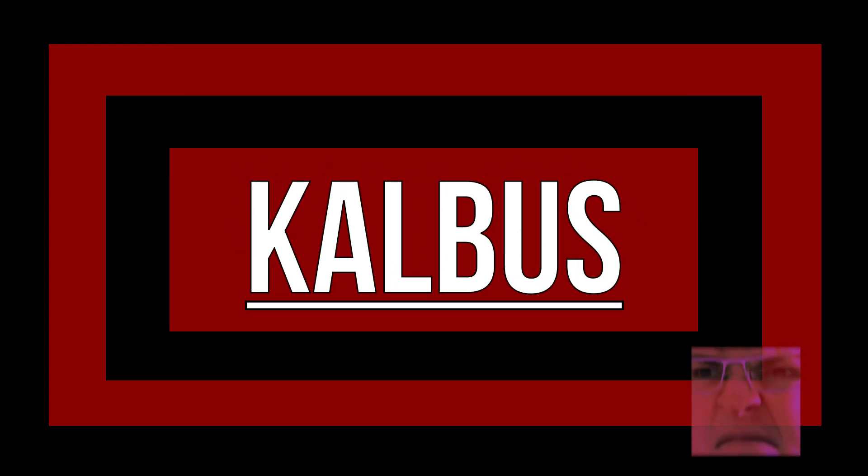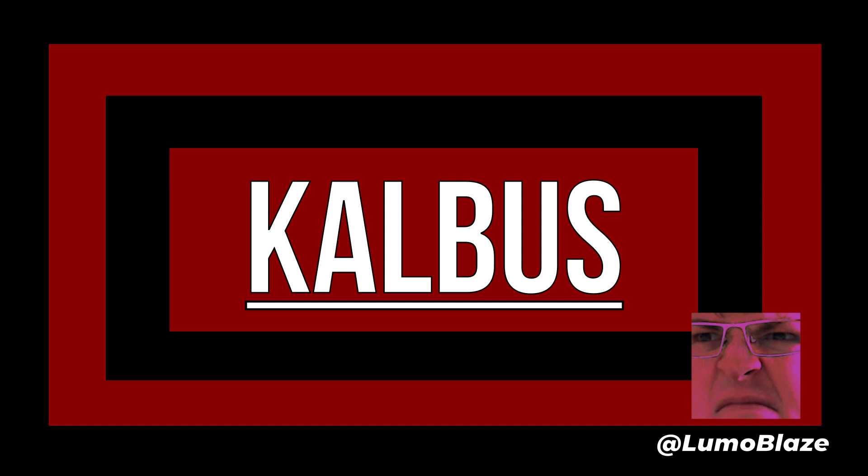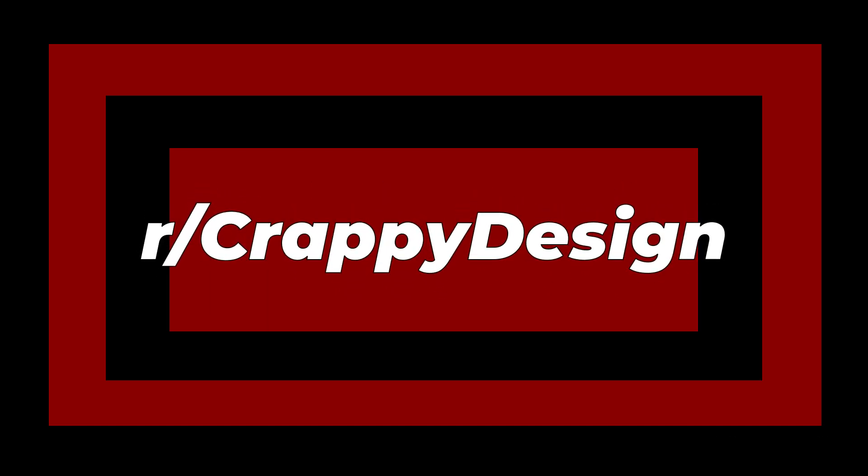Hello everybody and welcome to the Calibus. My name is Lumo and today we are looking at r/crappy design — a subreddit dedicated to design that is not malicious, not dickish, but just simply terrible.